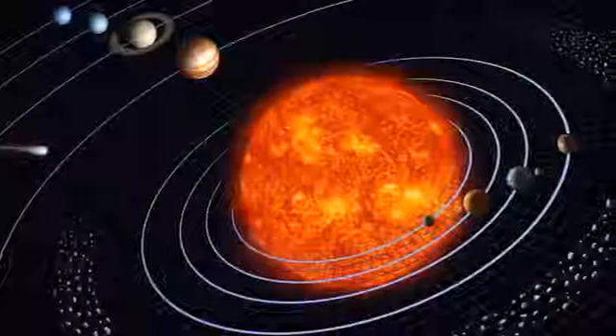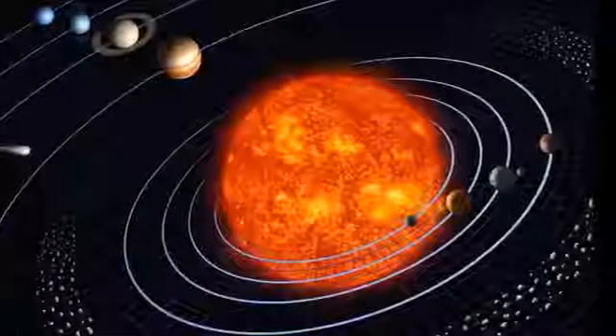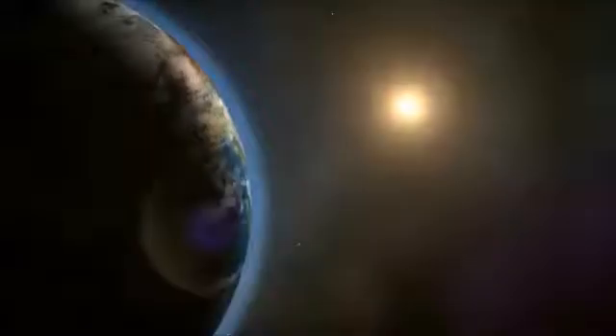The Sun is a star, just like many of the stars that you can see in the night sky, just many times closer to us.